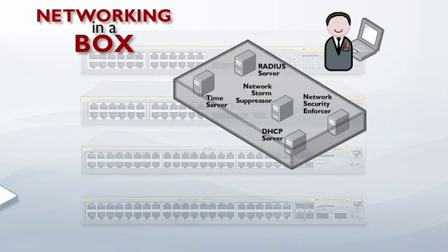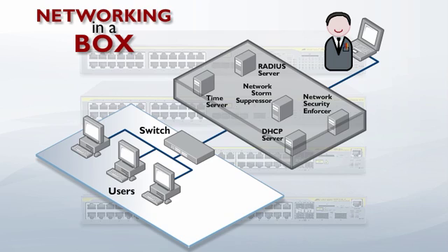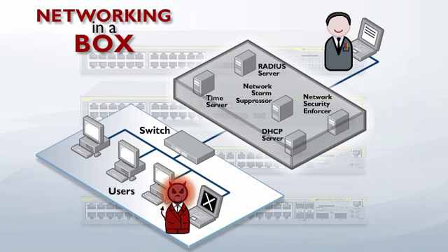Security worries are a thing of the past. Network access control gives you unprecedented automated control over user access, protecting against threats to your network.